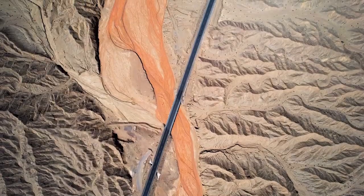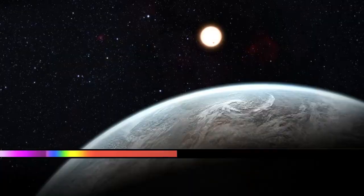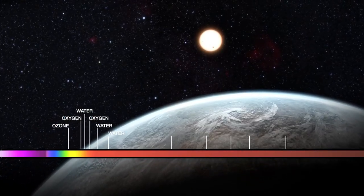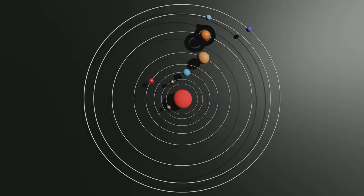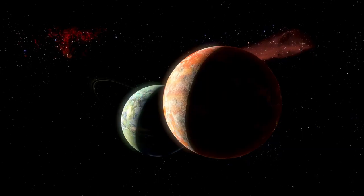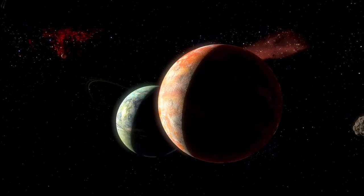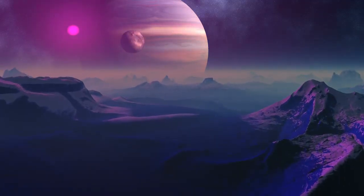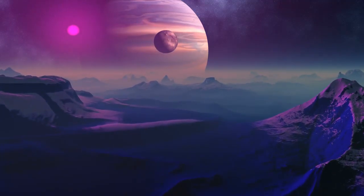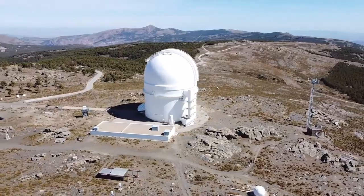The search for life on Proxima b is one of the most exciting endeavors in space exploration today, but it's also fraught with significant challenges. At the forefront is the difficulty in studying such a distant planet. Proxima b orbits Proxima Centauri, located over four light-years away — about 40 trillion kilometers, an almost unimaginable distance. One of the primary obstacles is the sensitivity of the instruments required: traditional telescopes struggle to gather enough light, and they can't always separate the faint signals from Proxima b from the overwhelming glare of its star.